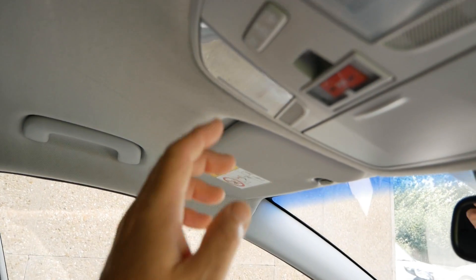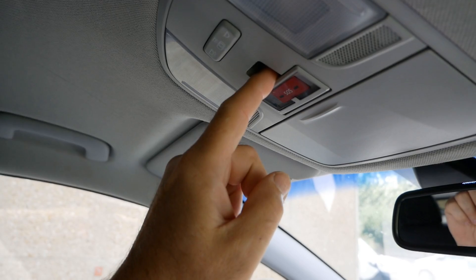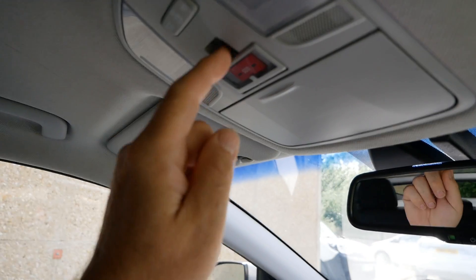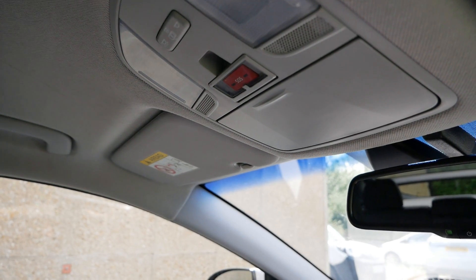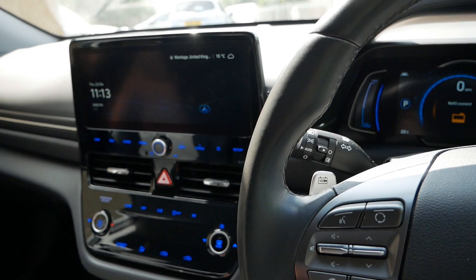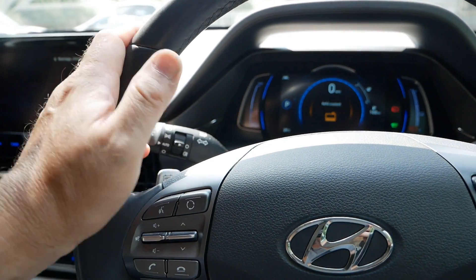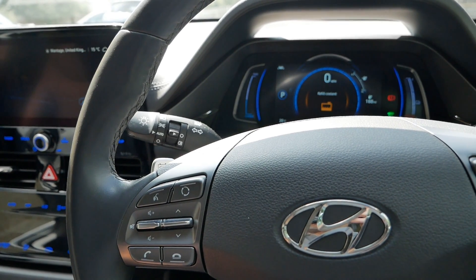The other issue is the SOS system — there is a recall now doing something with this, I think a software update, because they found that potentially this is what's causing 12-volt battery drains on cars. So I did raise that with the girl on the call center and said look, there's two recalls — the coolant and the SOS system — and that's what I would like. Hopefully she took that down, and I can query that when I take it into the dealership on the 10th of July.